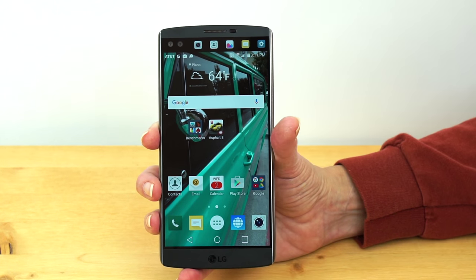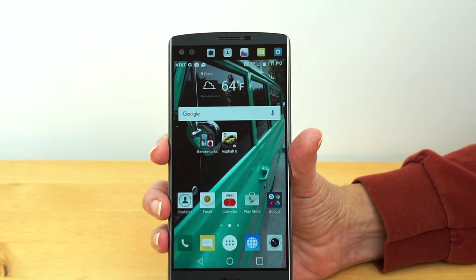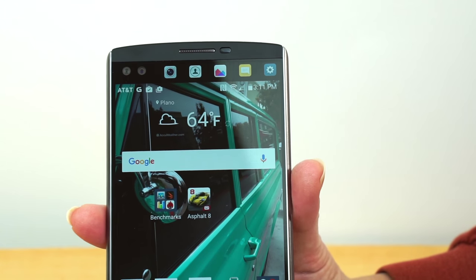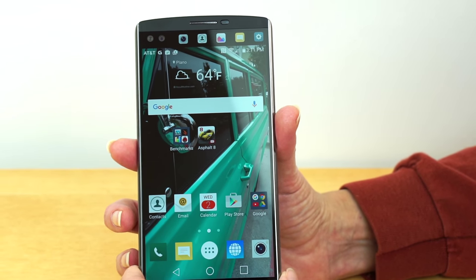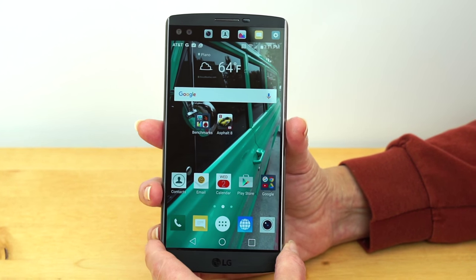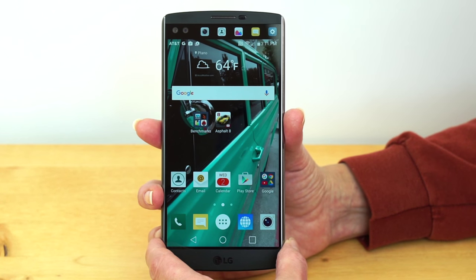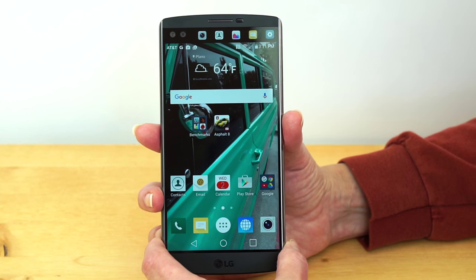There's a secondary display up top. We've seen manufacturers play with that idea before — Samsung did it with the Note Edge, which had an edge screen on one side, then the Galaxy S6 Edge and Edge Plus. It still feels like manufacturers are just throwing things out there to see if anything sticks, and secondary displays are something they just don't want to give up on just yet.